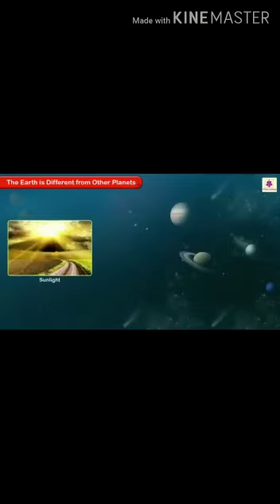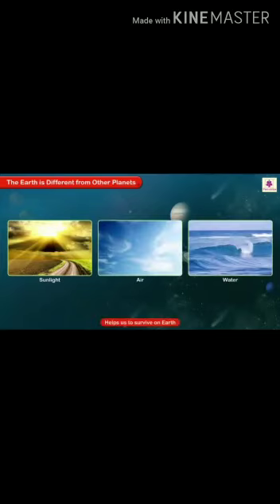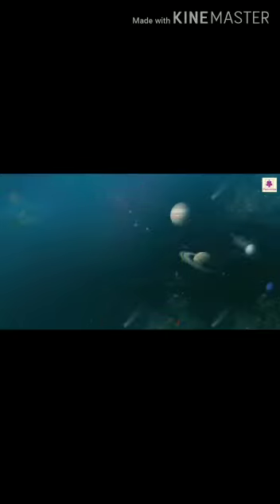The Earth is enveloped by a blanket of air known as the atmosphere. The atmosphere contains life-supporting gases such as nitrogen, oxygen and carbon dioxide. The major part of the Earth's surface is covered with water. The presence of sunlight, air and water helps us to survive on Earth.